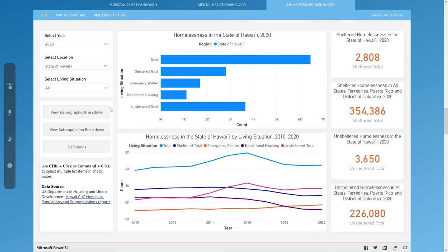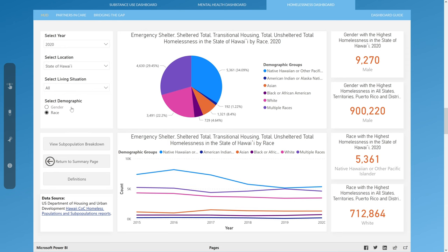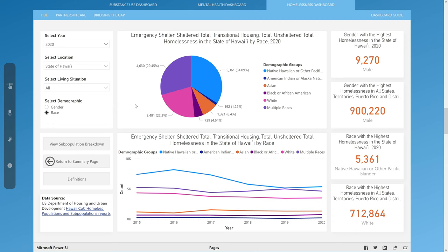On the demographic page, the homelessness data can also be filtered by demographic categories such as gender and race. The graphs on this page are a pie graph and a line graph comparing demographic groups for the selected location and living situation. The cards on the right side of the dashboard highlight the gender and race with the highest counts of homelessness in the state of Hawaii and nation for the selected year and living situation.